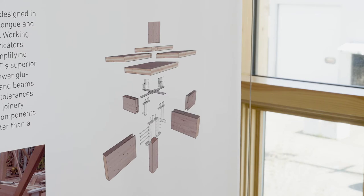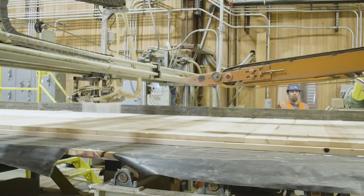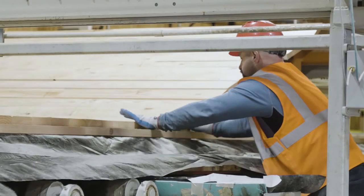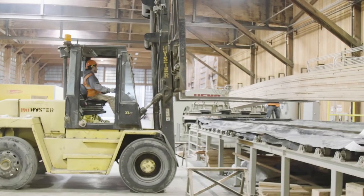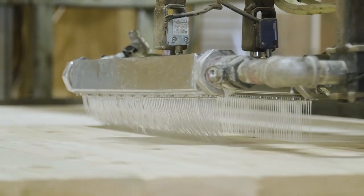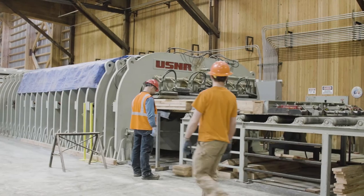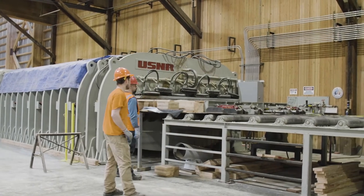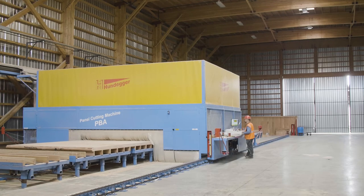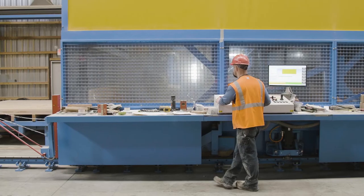Cross-laminated timber — some people have described it as plywood on steroids. What it really is, is two-by stock, pieces of lumber. You stack them in orthogonal layers and you glue the whole thing together. You press it to create panels that provide dimensional stability to the lumber, and allow us to make big wall panels or slab panels.